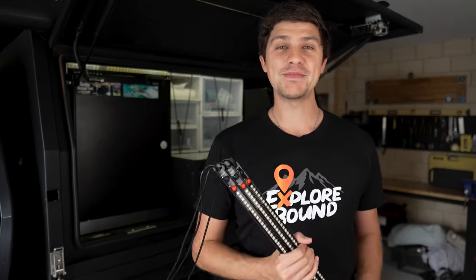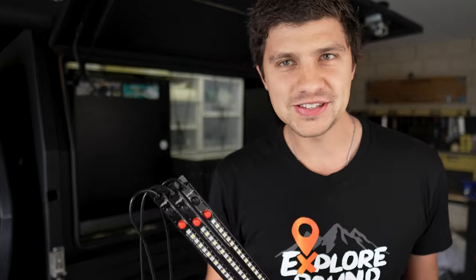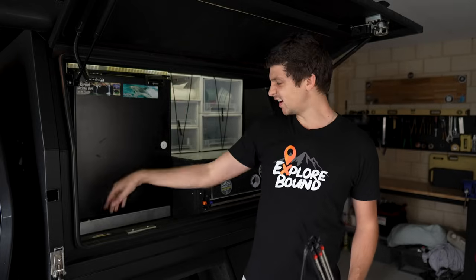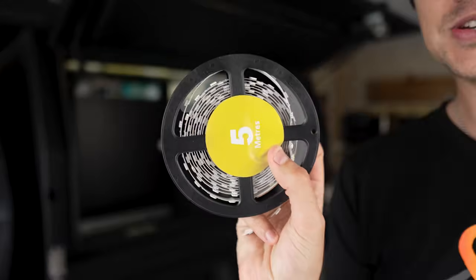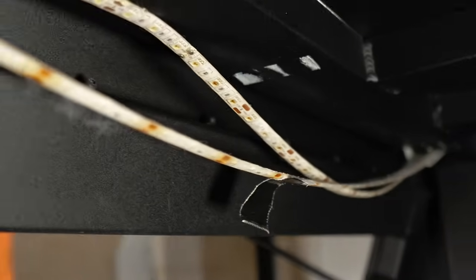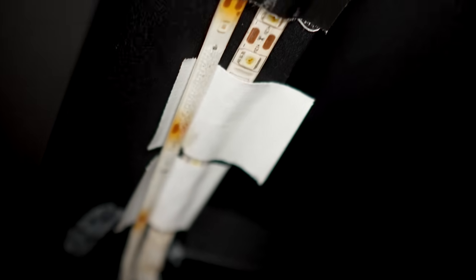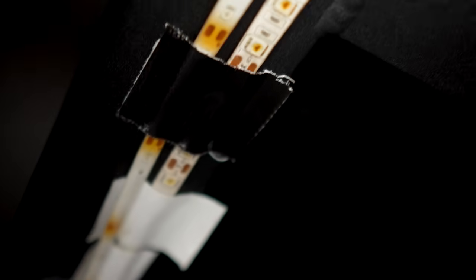Today is a big day for the canopy setup. I'm finally getting around to upgrading my lighting situation with these rigid LED lighting strips to replace this pesky LED adhesive strip lighting that's just been falling off the canopy over the past year and a half since I first installed it. Every camping trip I'm always getting my roll of duct tape out and reattaching the lights because they're dangling down.